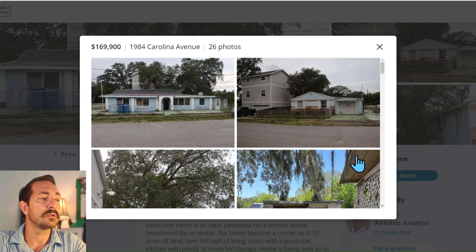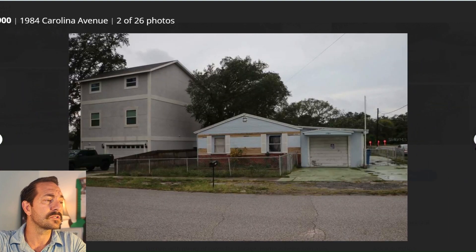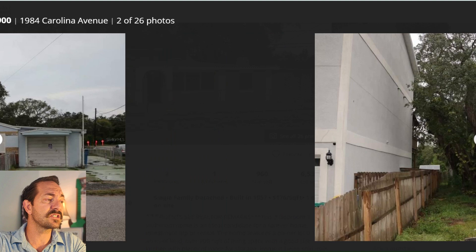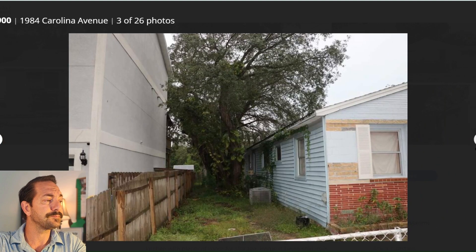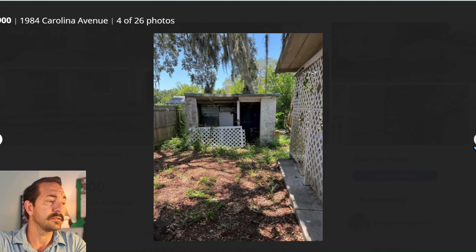Looking at the pictures, right away we see it has some siding, probably needs a roof, definitely needs some landscape updates, and may need new windows. According to the MLS, this is a block home — good news, these things last forever. There's a little yard here that could use some work; I'd probably take out those trees altogether because they'll ruin your roof. The yard just needs a little bit of grass seed.